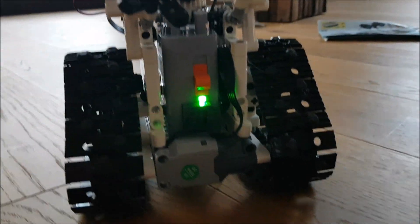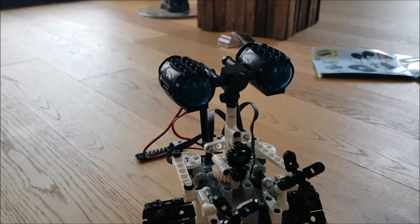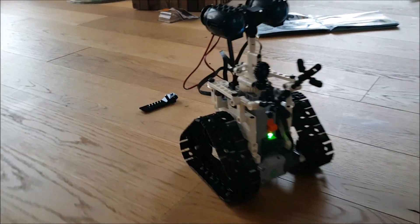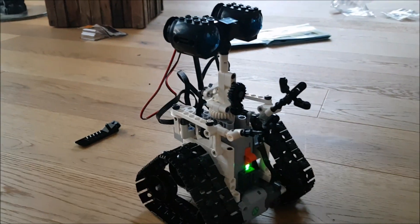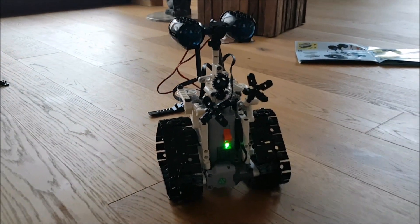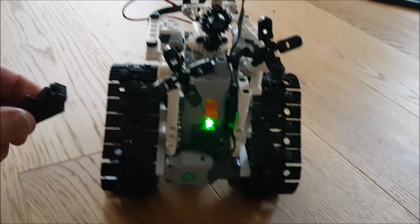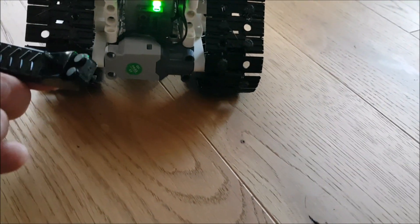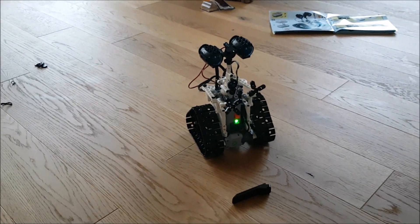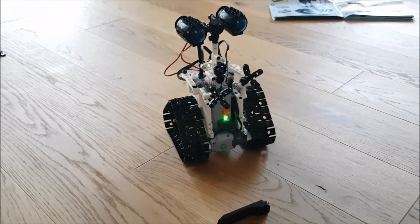All right guys, this is very nice — I really like it, it exceeded my expectations. It rides and behaves like a robot, really cool. I just love it. That part, I don't know where it goes — let me check. Anyway, thanks for watching guys, and see more toys and robots on our channel.